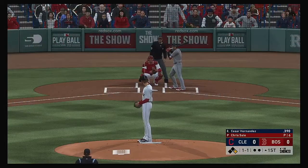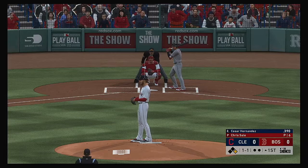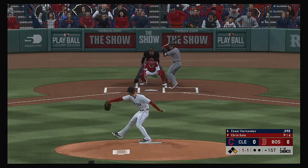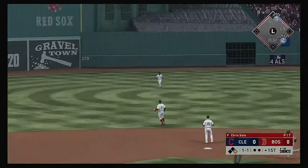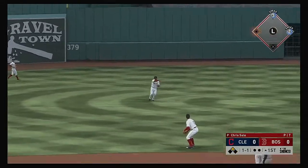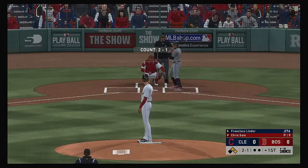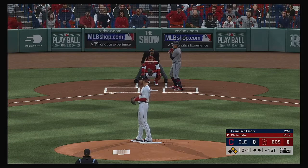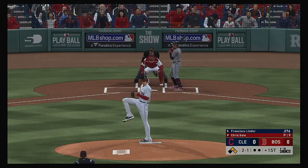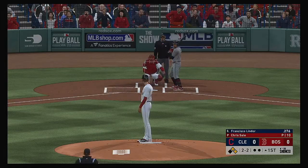Striding forward now, Cesar Hernandez. First chance for him here with the man on following the leadoff walk. Easy fly ball into shallow center field and that's in there — base hit. Francisco Lindor now comes hounding to the plate.